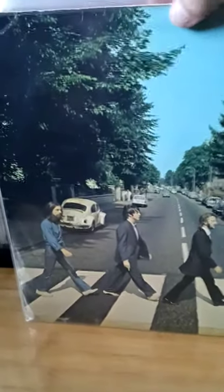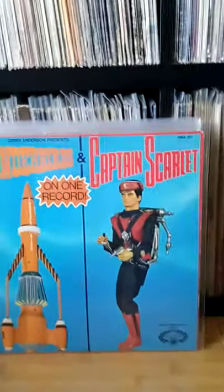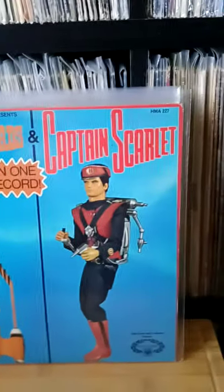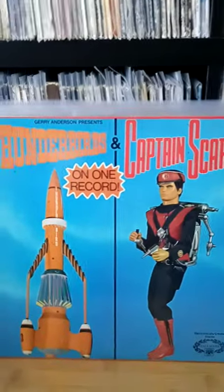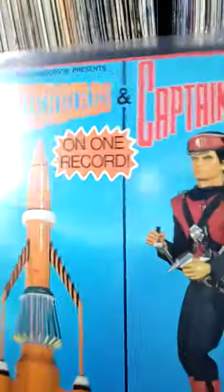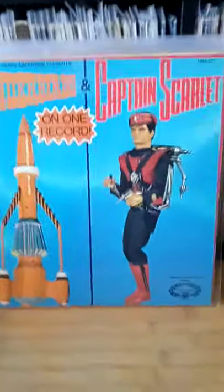This next one's a bit of a strange one. When I was a kid I used to love Captain Scarlet, so I just bought this basically for the cover. But as you can see, it's Thunderbirds on one side and Captain Scarlet on the other side. I haven't actually played this yet, though I've cleaned it. Looking on eBay, that is actually going for between 25 and 35 pounds at the minute. And I will tell you how much I paid for that — the princely sum of three pounds.